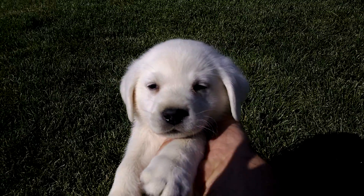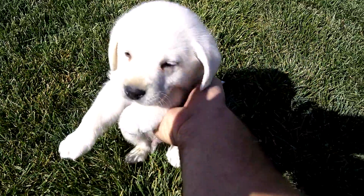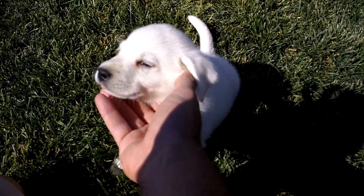This is him. Just six weeks old yesterday. So just a beautiful little polar bear is what he is.